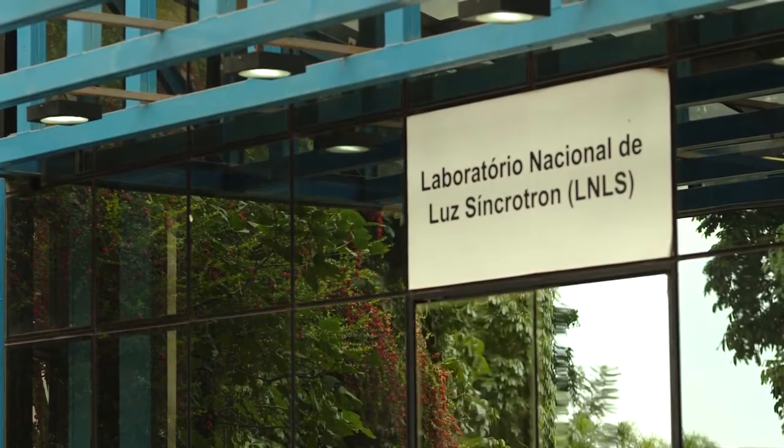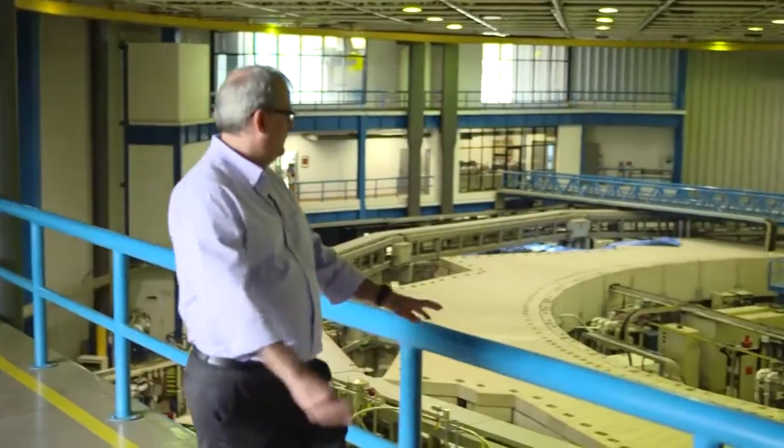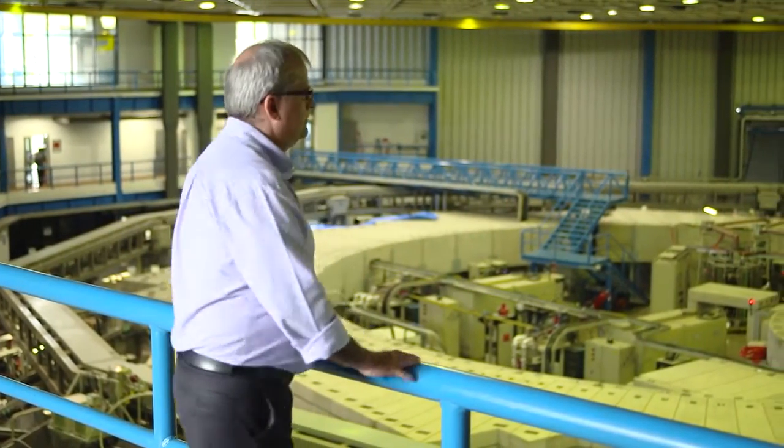Welcome to LNLS, the Brazilian Synchrotron Light Laboratory. It's a singular lab in Brazil because it's the only synchrotron source in all of Latin America. It receives researchers from all over the world, about 1,200 a year. It's located in the city of Campinas, the state of São Paulo, within the National Research Center in Energy and Materials.